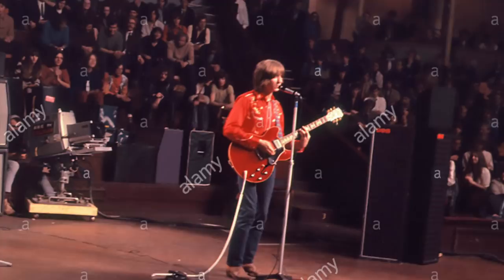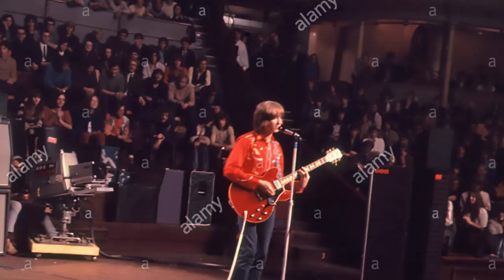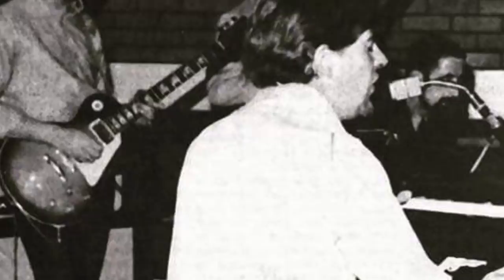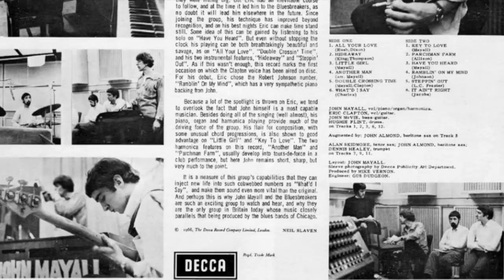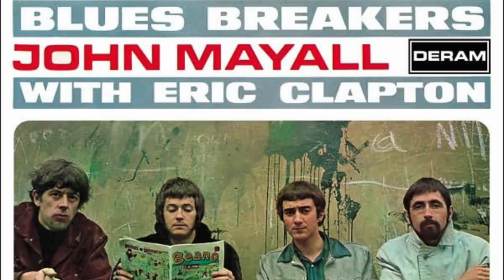The next guitar Eric Clapton purchased was either a 1959 or 1960 Gibson Les Paul Sunburst. Eric purchased it in 1965 at Lou Davis's guitar shop on Charing Cross Road in London. The reason for the uncertainty between '59 and '60 is that without the serial number it's very difficult to give the exact year, and there was a gradual transition between the two years. These are the famous photos from the Bluesbreakers session in April 1966 at Decca Studios in London, where they recorded their album known as the 'Beano album' because Clapton is seen reading a Beano comic — hence the guitar being called the 'Beano Burst.'